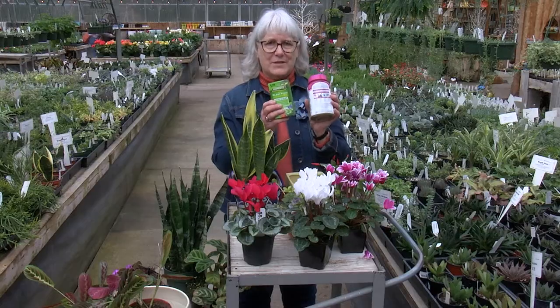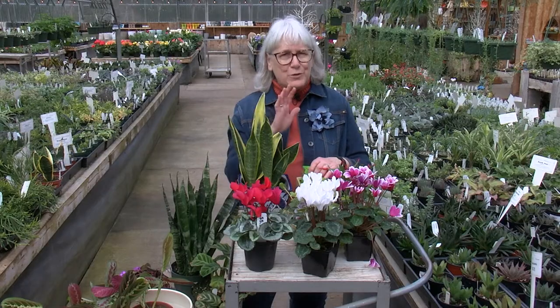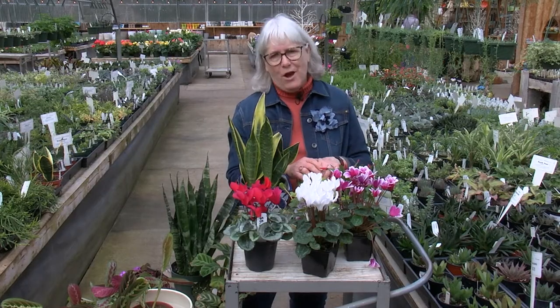There are many all-purpose fertilizers to use — some are liquid, some are powdered. Here are just a few easy-to-grow houseplants. But always remember: if you fail, they'll make great compost.